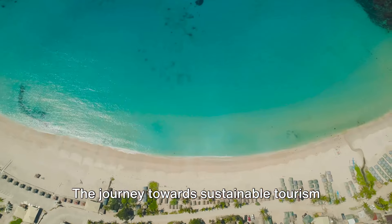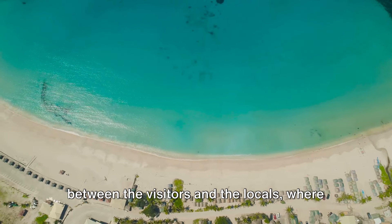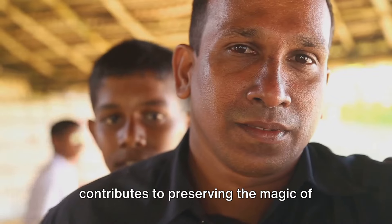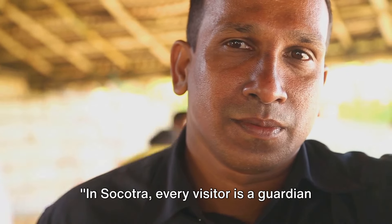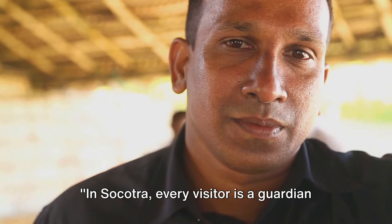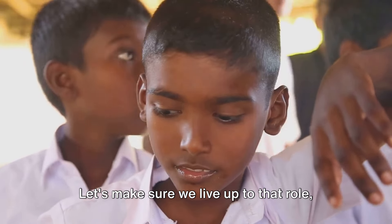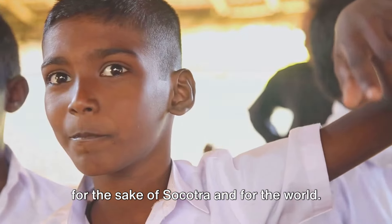The journey towards sustainable tourism is a collective effort — a partnership between the visitors and the locals — where every step taken, every choice made, contributes to preserving the magic of Socotra for generations to come. In Socotra, every visitor is a guardian of its natural and cultural treasures. Let's make sure we live up to that role, for the sake of Socotra and for the world.